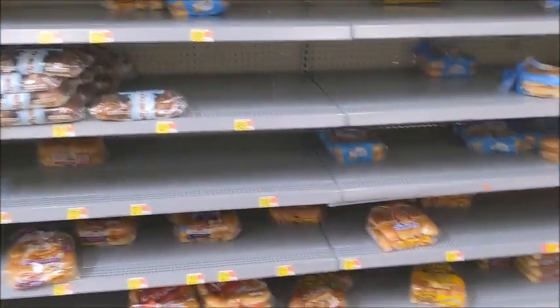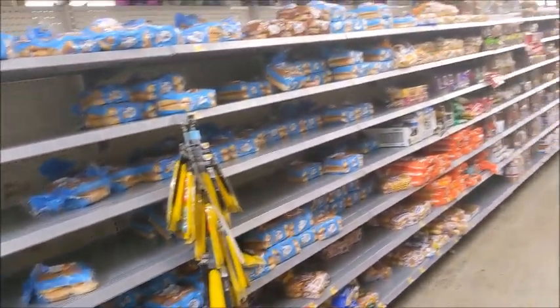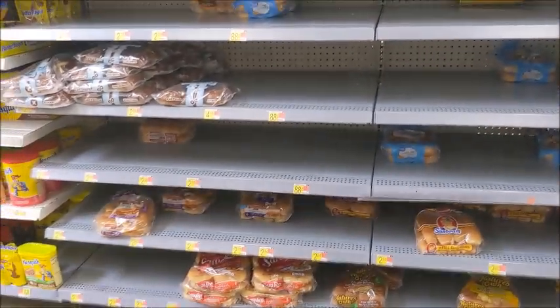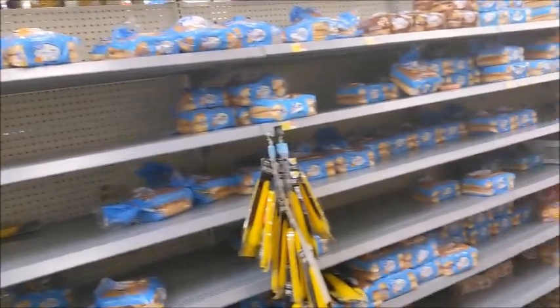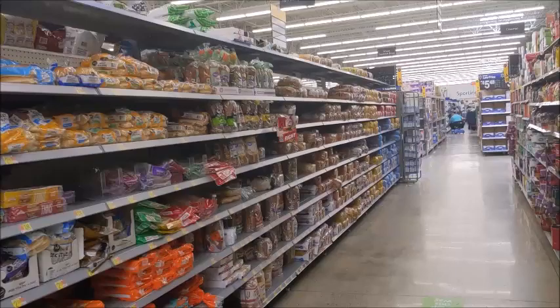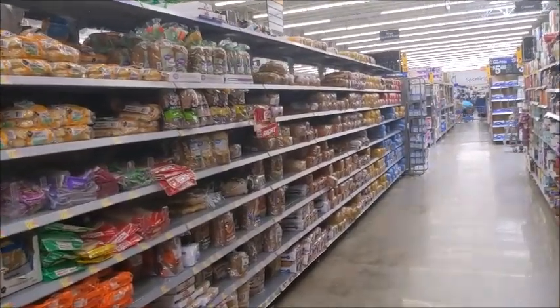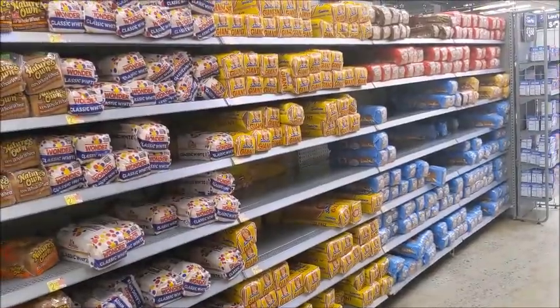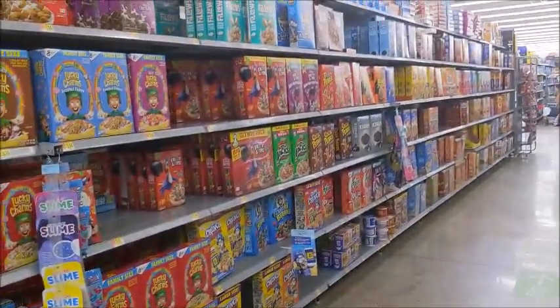They do have a lot of buns, but of course it is 4th of July weekend, so they do have some of those missing. But as far as the regular bread, y'all, they have plenty of the regular bread. Plenty cereal — they have plenty cereal in here.